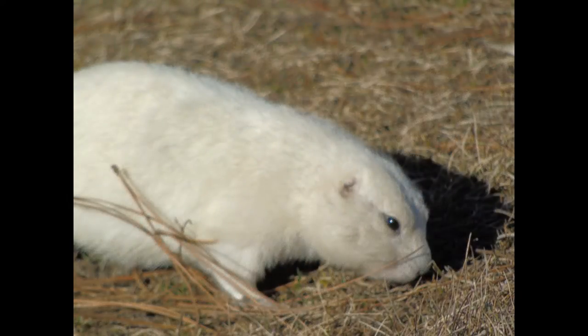These are not true albinos, as you can see from the black eyes. Rather, they are what is called leucistic, meaning that they genetically lack skin pigment, but not melanin as albinos do.